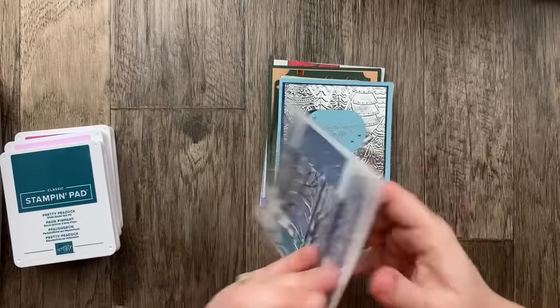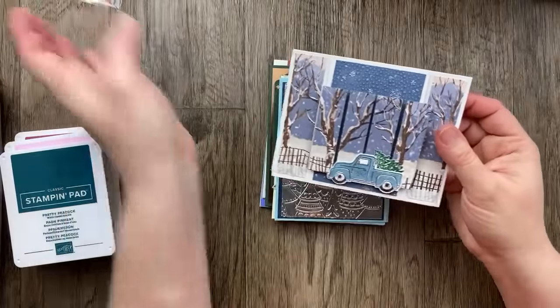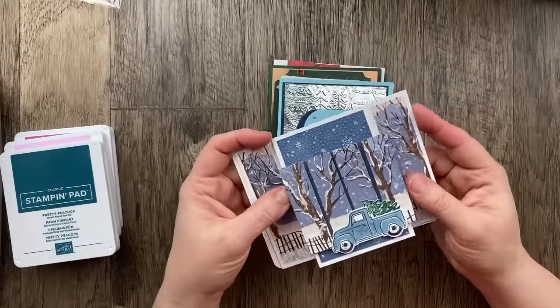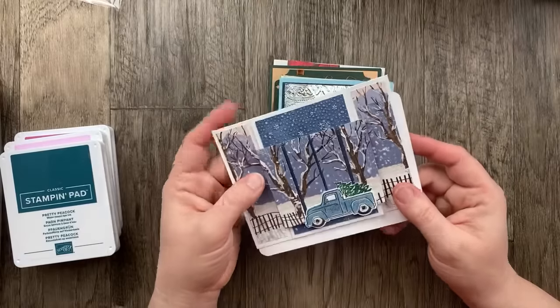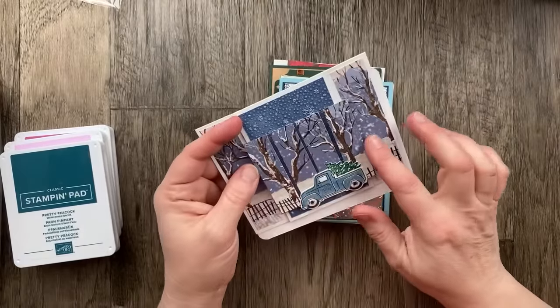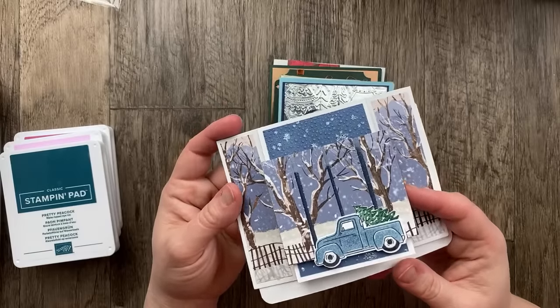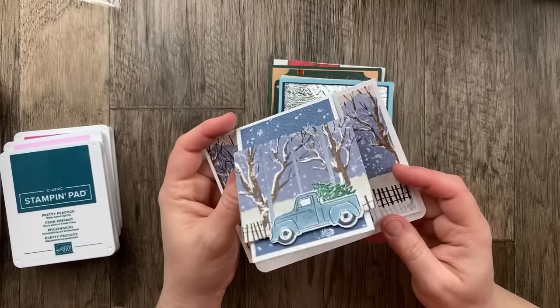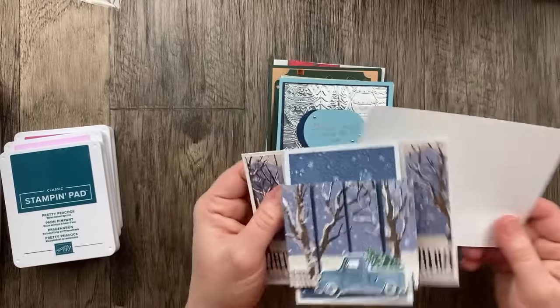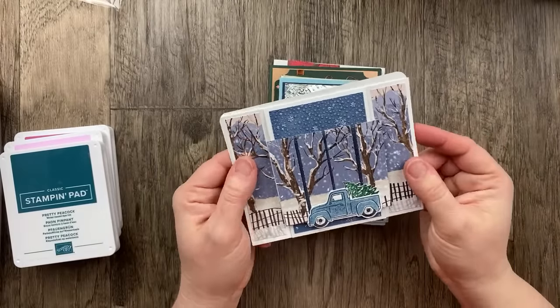Tina Lynch always has gorgeous cards and this is no exception. She used the Trucking Along stamp set and the Once Upon a One Horse Open Sleigh designer paper to make this one that opens in the center with little floating panels. I love it. I don't know if you can see on camera the glitter she added to the trees — it is so shiny and so fun, and it does make me a little bit ready for Christmas.